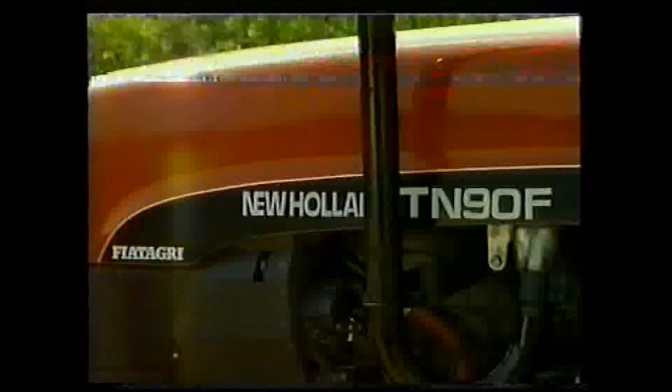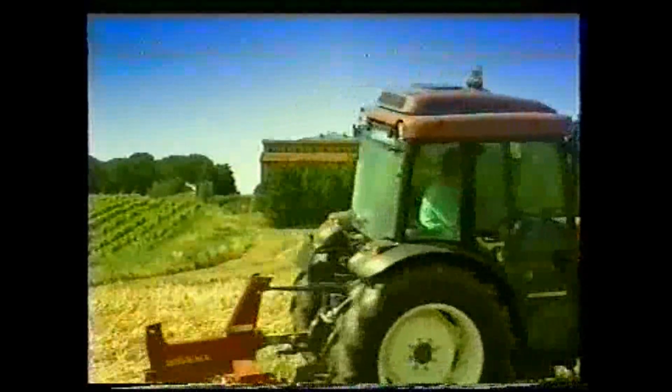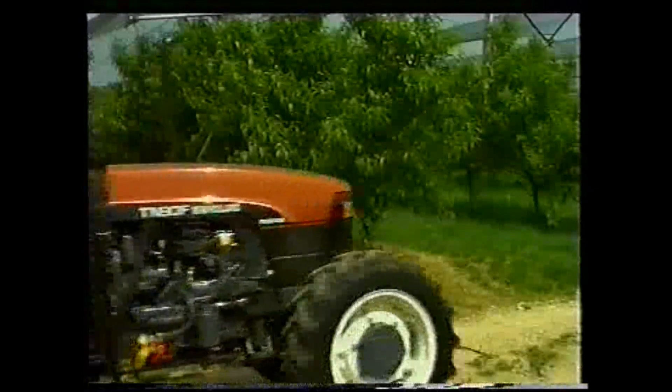New Holland, leader mondiale come produttore di macchine agricole, sempre impegnato nella ricerca di nuove soluzioni, ha saputo dare la risposta: la nuova gamma Frutteto.